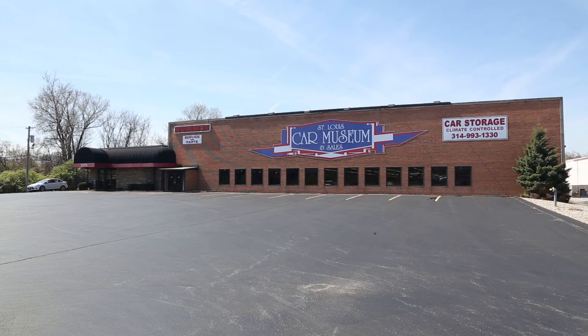My name is Joe Scott Jr. I'm the owner of the St. Louis Car Museum and also Scott Brothers Investment Corp, a real estate company and a variety of other companies.